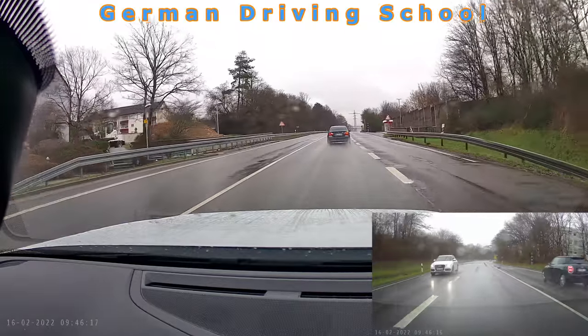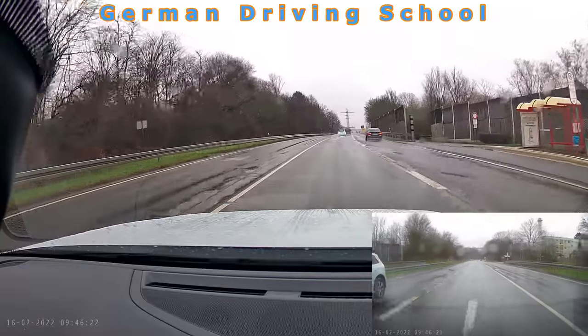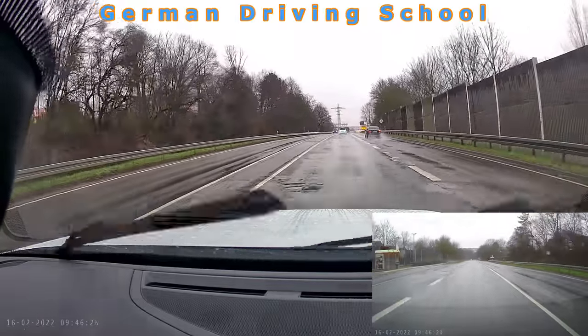On the right side behind the bus stop is a speed-checking machine, so you better not speed during your exam — otherwise you'll have a picture of failing.